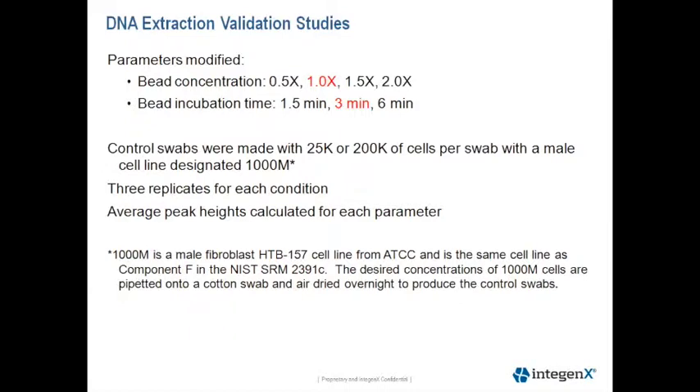We obtained the cell line HTB157 from ATCC, which is the same cell line as component F contained in the NIST standard reference material 2391. We designated this control swab as 1000M. To produce these swabs, we pipetted different cell loads onto a cotton swab and air dried them overnight. For the extraction experiment, we used control swabs loaded with either 25,000 or 200,000 cells, with three replicates for each condition, and calculated the average peak height for each parameter as an indicator of DNA recovery.